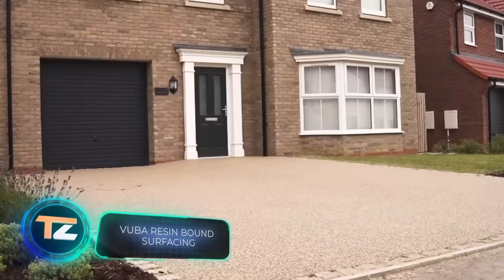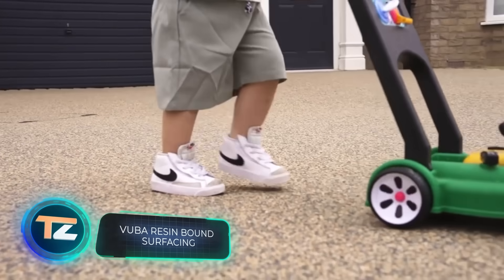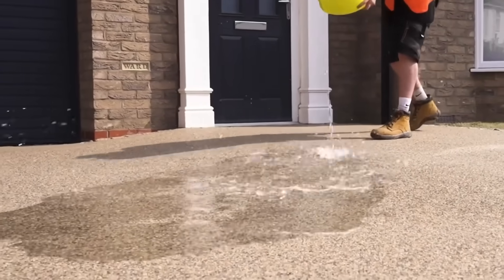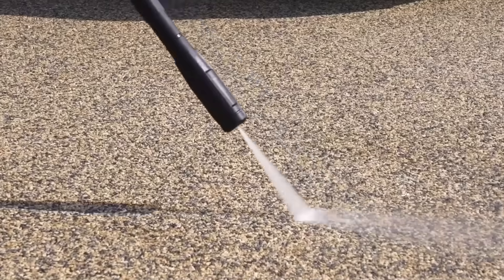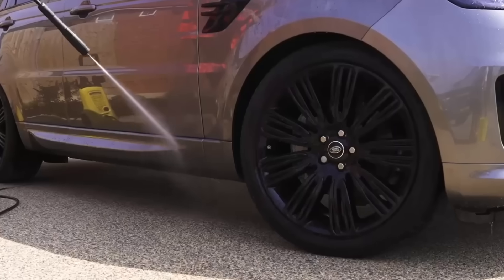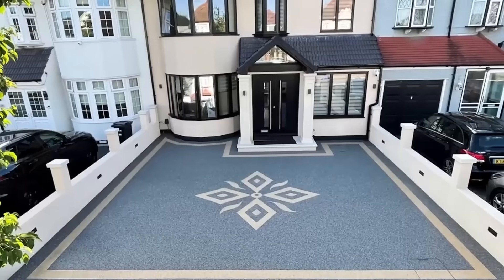This is an interesting solution for those who want to upgrade their yard. A combination of small stones and a special resin-like binder will make it possible to create a seamless surface on almost any area. For example, the experts once worked on a 6,727 square foot project. It costs a pretty penny, though.